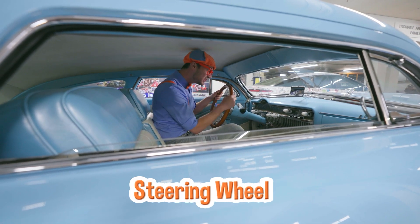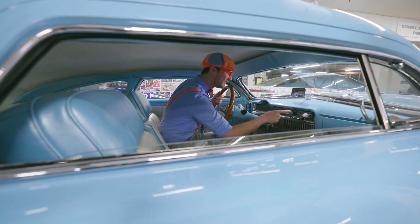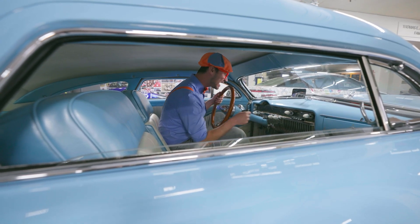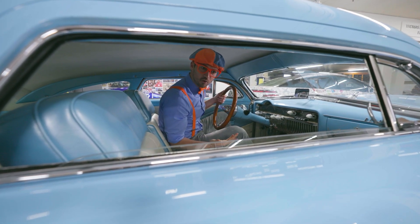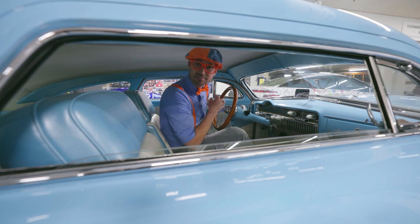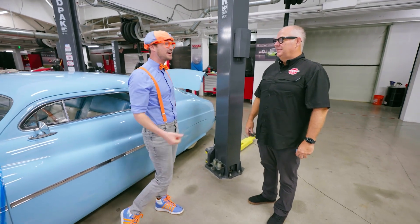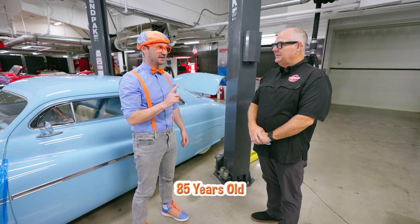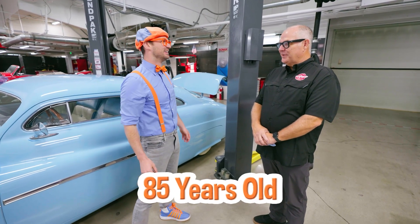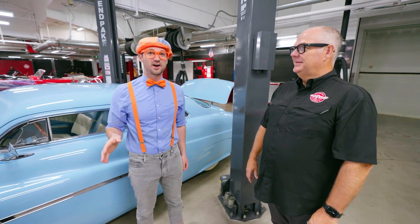And look at the steering wheel — it's so shiny! And all these gauges and gadgets and levers! The car looks pretty old — I wonder how old this car is! Let me ask Brad. That is a really cool car, Brad! How old is this car? That's a 1937. Wait a second — is that 85 years old? 85 years old. 85 years old to this date right now! Now that is a really old car!